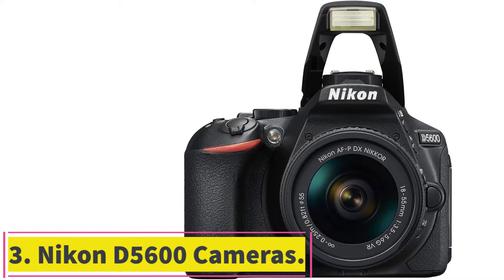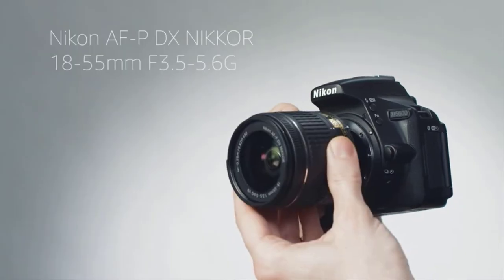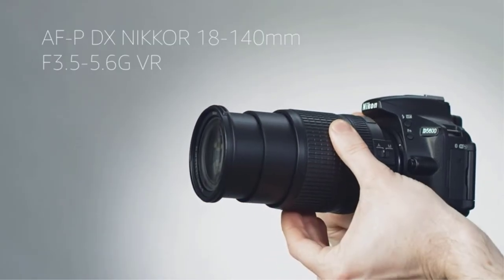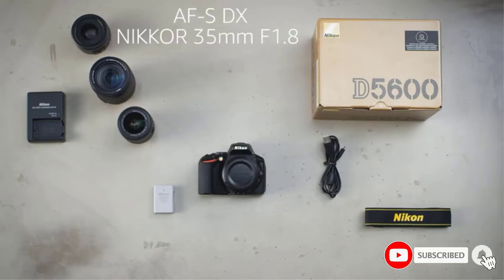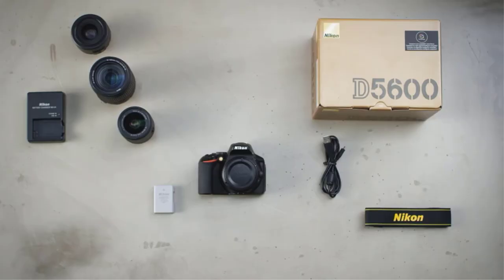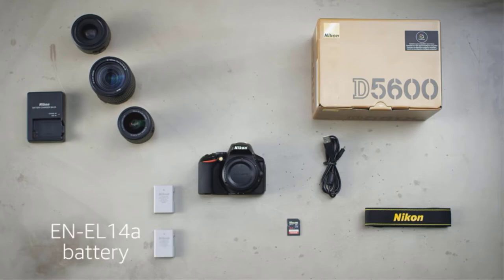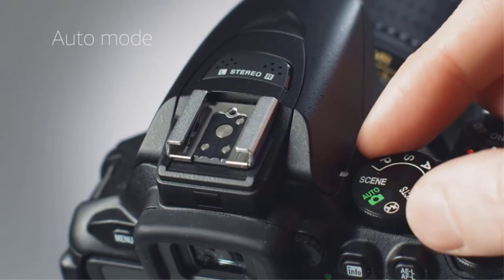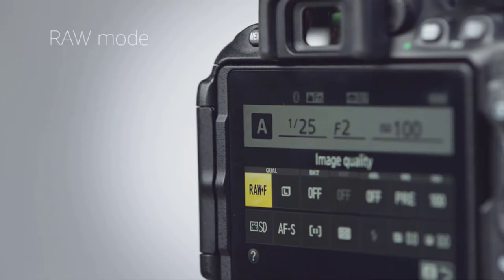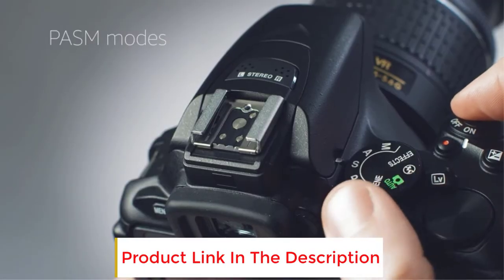At number 3: the Nikon D5600 with AFP-DX Nikkor 18–55mm f/3.5–5.6G VR lens. This kit is the Nikon counterpart of the previous camera — similar in features, parts, and quality, so it comes down to brand preference. Nikon's 5000 Series DSLRs are known for their dynamic range; the D5600 offers up to 14 stops, a market-leading value among APS-C DSLRs. The sensor resolution is 24MP. The 18–55mm kit lens lets you focus as close as 25 cm from your subject, measured from the sensor, giving a working distance of around 10 cm.